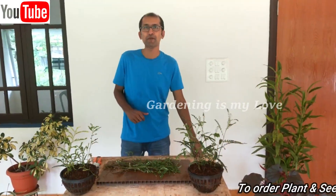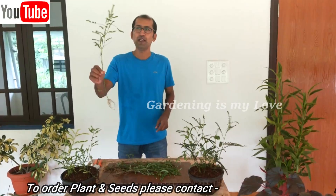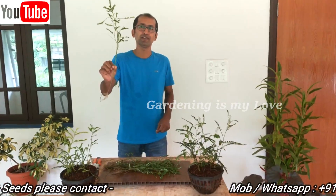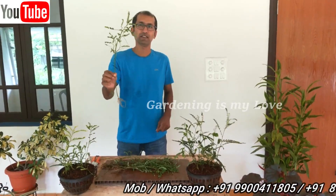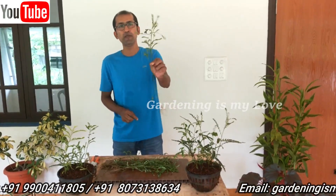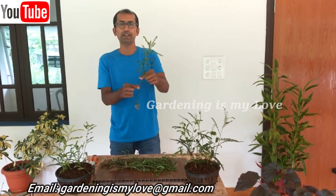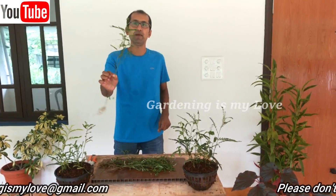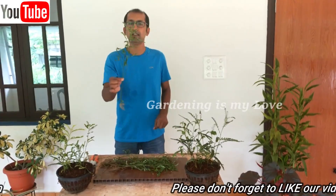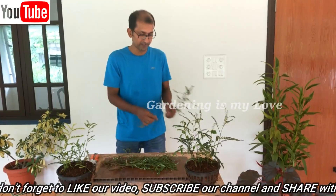Hello friends, welcome to my channel Gardening is My Love. Today I am coming up with a new plant which is in the herbal section. This is called Bhumi Amla in Hindi. If you are from Karnataka you will find this plant everywhere in the paddy fields and outside, all over the coastal region. This plant is usually grown in the rainy season.